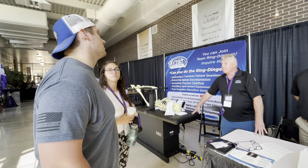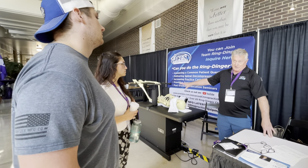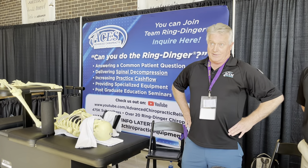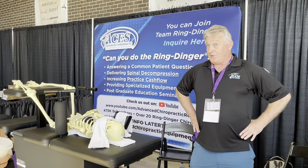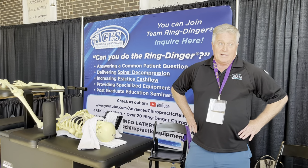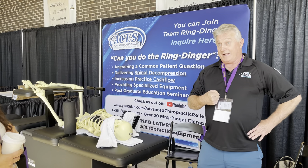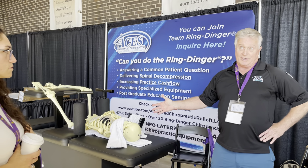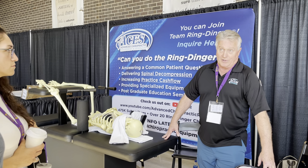The only side effects of this adjustment are soreness on top of the iliac crest where the pins are fixed, and sometimes bruising there. Soreness lasts for the first 72 hours and I always tell every patient that. It's not really a bad effect — if you went to the gym and worked out hard for the first time in a long time and didn't get sore, you didn't do much. Same with the spine.